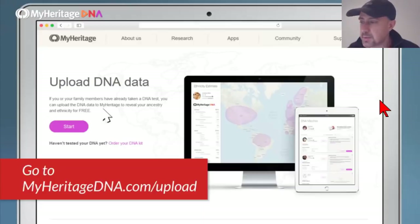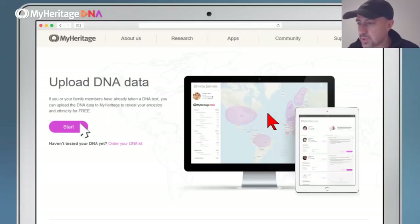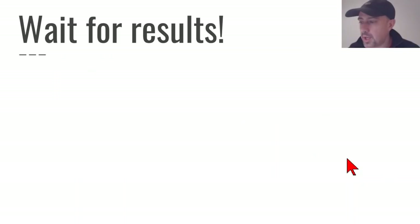Once you've downloaded your file, go to MyHeritageDNA.com/upload. When you go to that page, you'll find a Start button. Click it, fill out a few fields — indicate whether it's your DNA, accept the terms of service, and optionally opt in to the consent agreement. Once you click the appropriate boxes and hit upload, you're essentially ready to go. You'll have to wait a day or two for results.